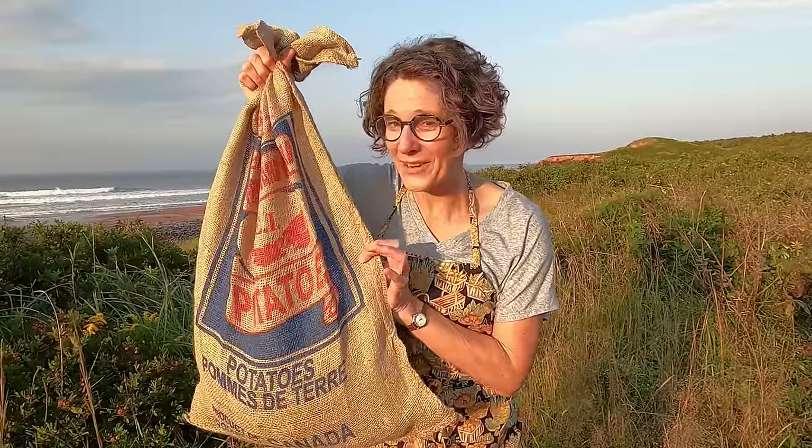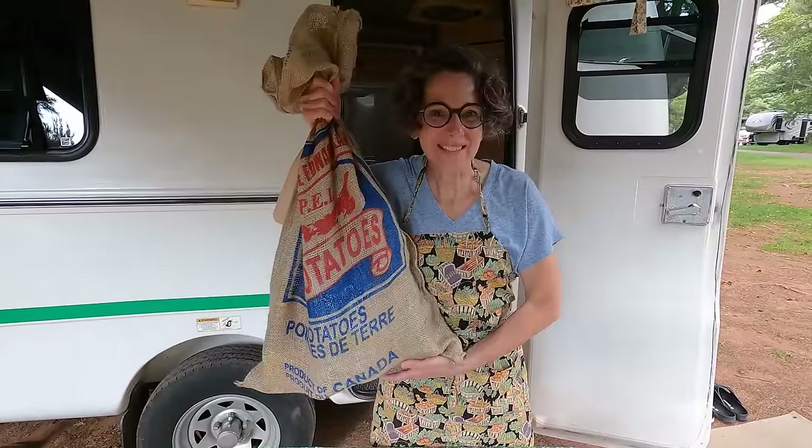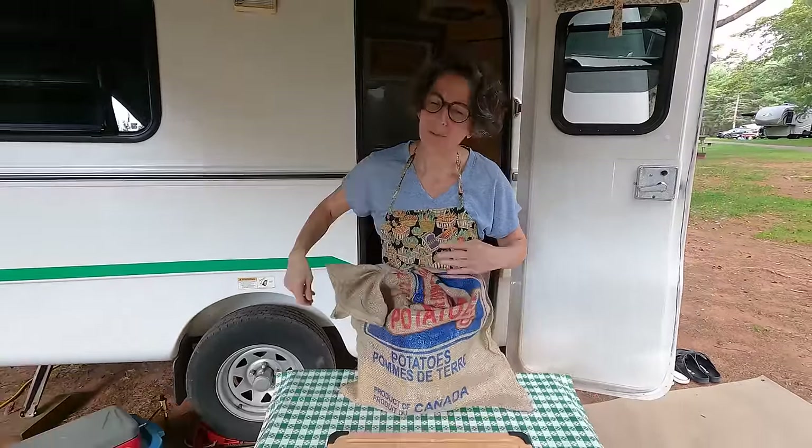Oh hello and welcome to this very special edition of Camping Entertaining with Kelly, coming to you from the beautiful red soil potato province of Prince Edward Island. In this episode, I found some delicious made-in-PEI treats for an island-inspired charcuterie board, and everything I need is in this potato sack. Want to know what's inside? Stay with me and I'll show you. And now for the big reveal — first off, I've brought a board from home.